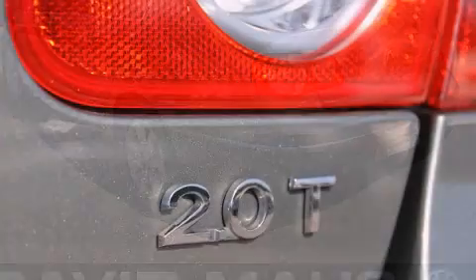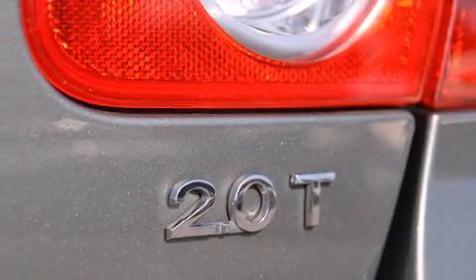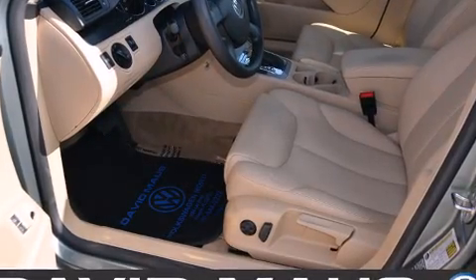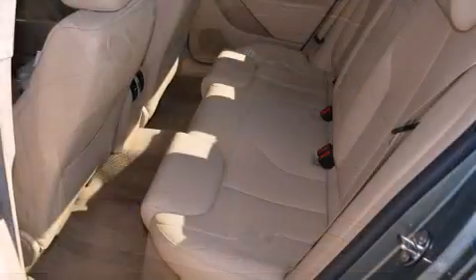Top features include a split folding rear seat, front and rear cup holders, a tachometer, an outside temperature display, turn signal indicator mirrors, and one-touch window functionality.